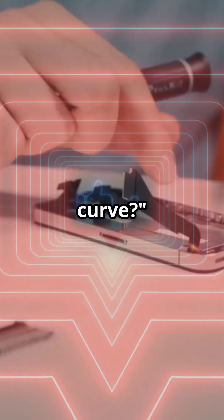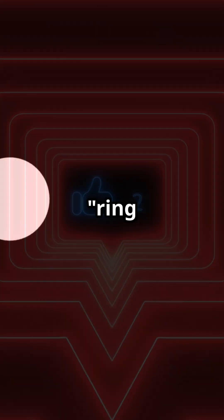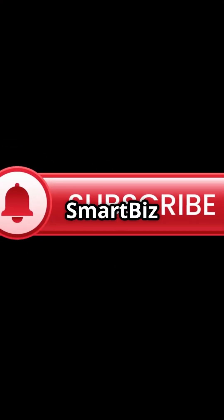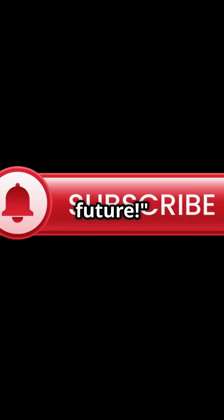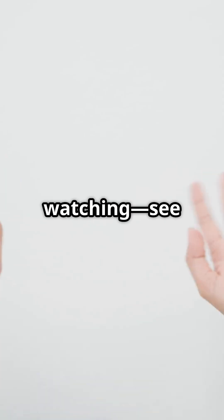Want to stay ahead of the tech curve? Hit that like button, ring the bell, and subscribe to Smart Biz and Tech for weekly deep dives into the innovations shaping our future. Thanks for watching — see you in the next video.